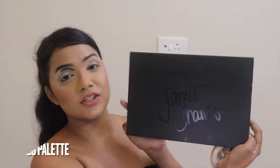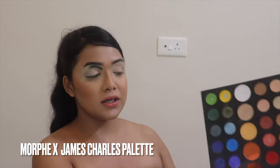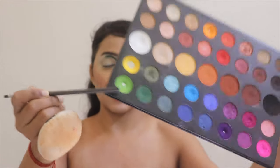I'm done putting on that dark green shade. Now I'm going to go to another palette to take some light green shade and blend the dark green with it. The palette I'm using for this is my Morphe Exchange Just Palette. From this palette I'm taking this light green shade and I'm going to start blending out that dark green shade.